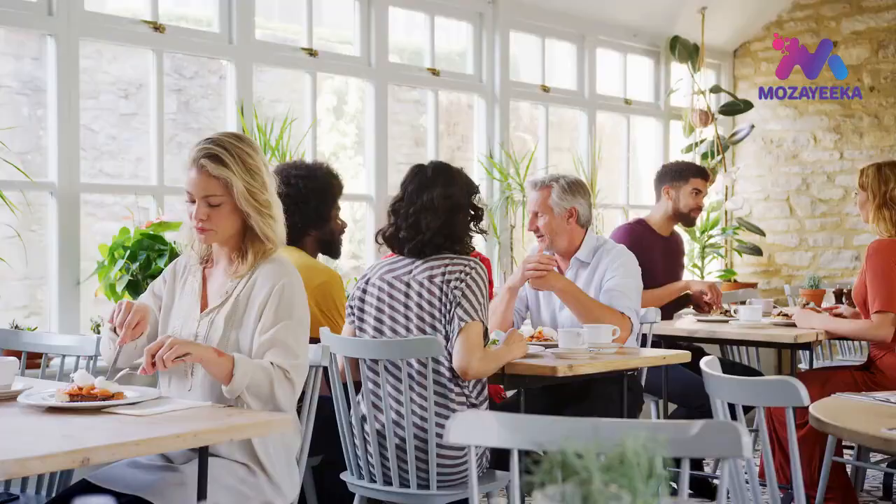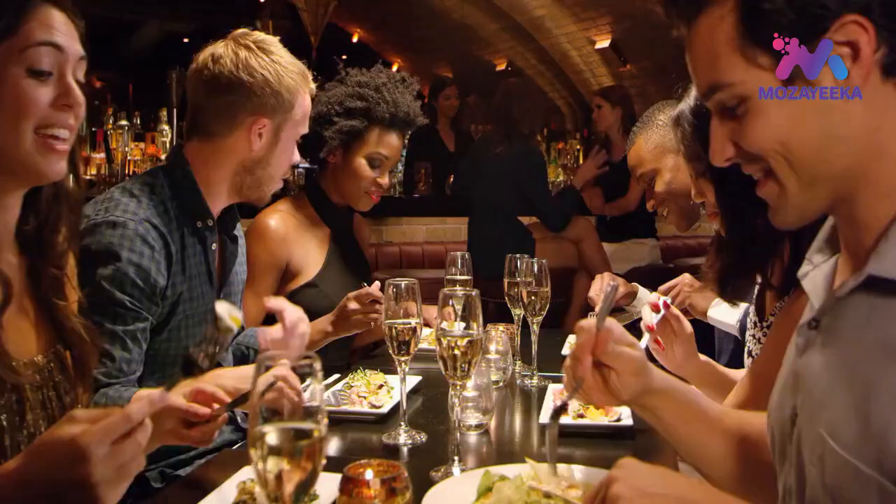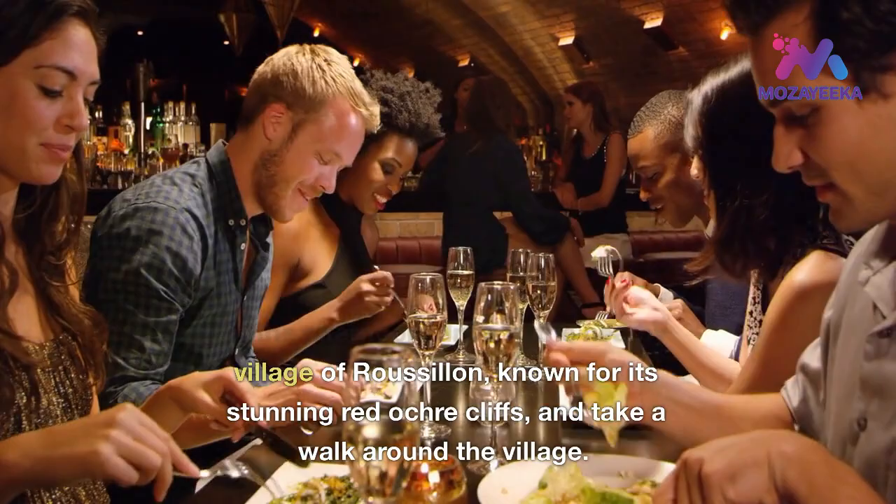Take a tour to learn about the history and architecture of the abbey and its surroundings. After the visit, enjoy a traditional Provencal lunch at a local restaurant. In the afternoon, drive to the nearby village of Roussillon, known for its stunning red ochre cliffs, and take a walk around the village.